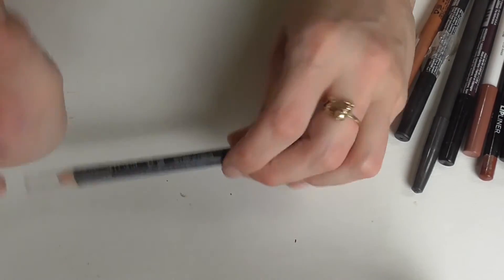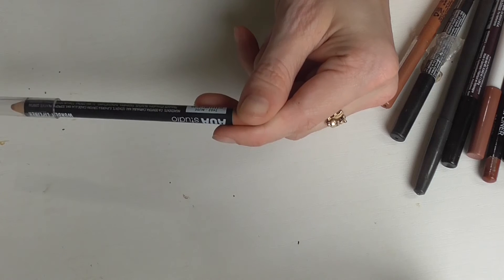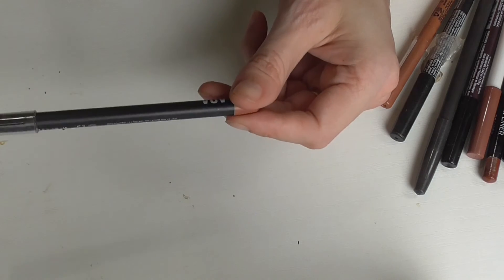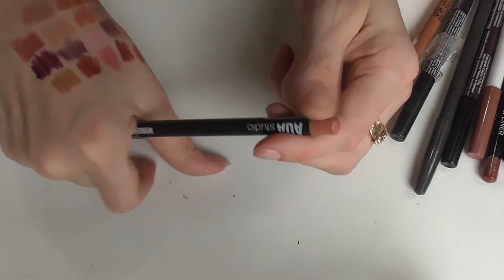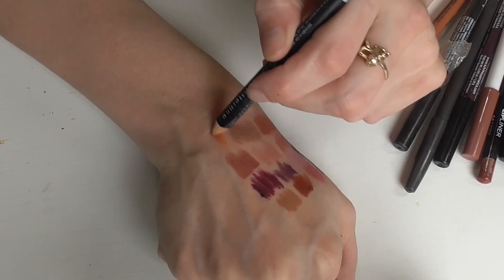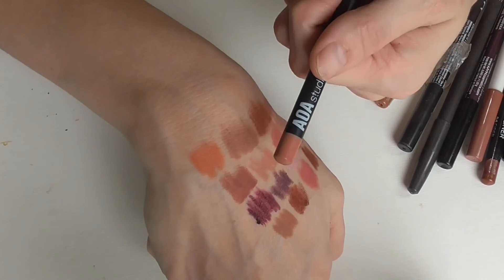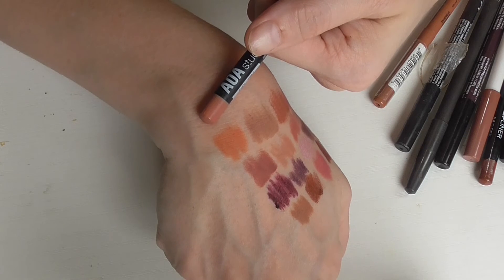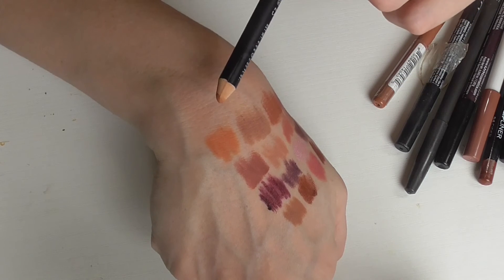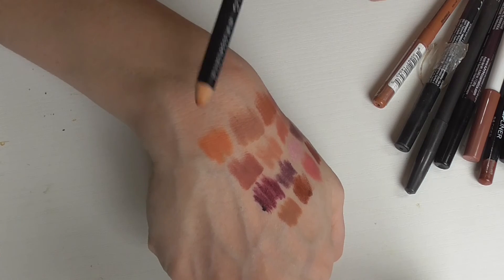These are also good quality considering their price point — these are the AOA Studio wonder lip liners. This one is in the shade Nude. The only thing is the pencil color doesn't really match what's inside — it says nude but that's orange. However, if you find colors that you like, the quality is really great, and unless they've changed their prices, these are like a dollar a piece.